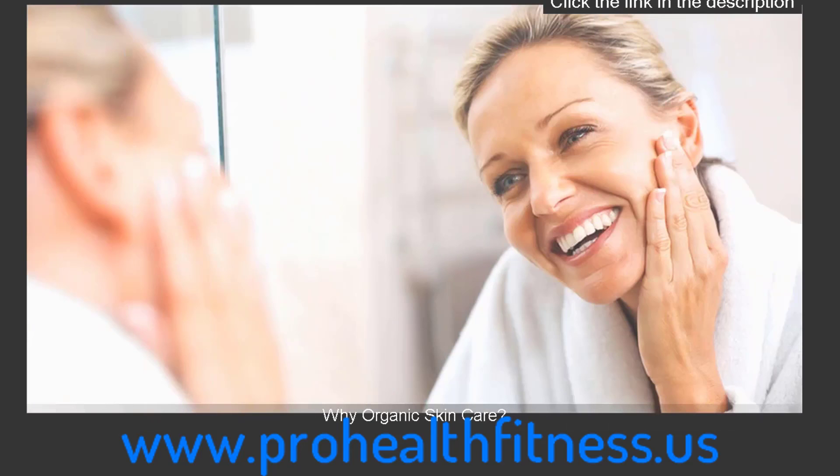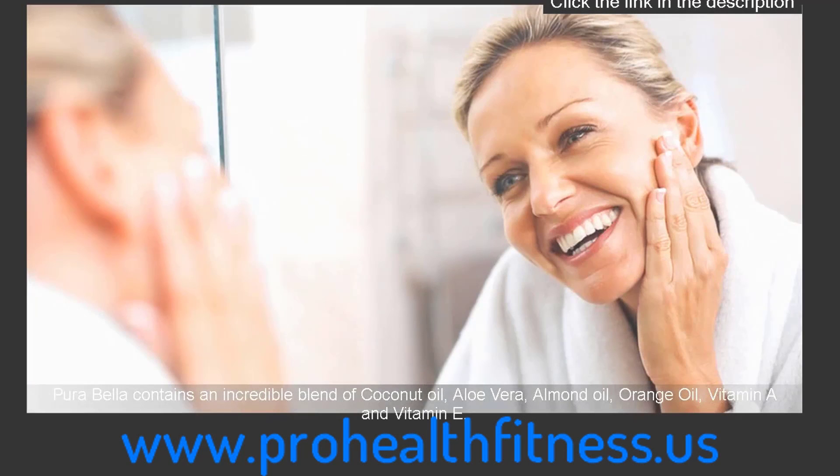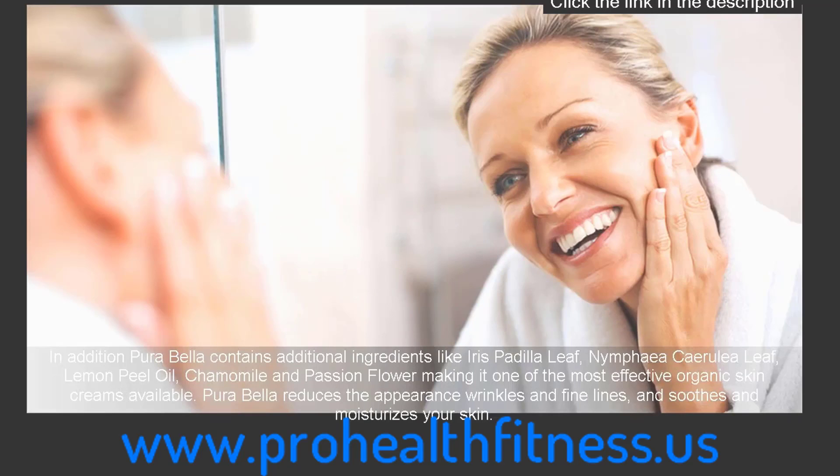Why organic skin care? With interest moving back towards an organic lifestyle, organic foods and natural health, the trend towards natural and organic skin care is also emerging. Fluorabella contains an incredible blend of coconut oil, aloe vera, almond oil, orange oil, vitamin A and vitamin E. In addition, Fluorabella contains additional ingredients like iris fadilla leaf, nymphia serralia leaf, lemon peel oil, chamomile and passion flower — making it one of the most effective organic skin creams available.